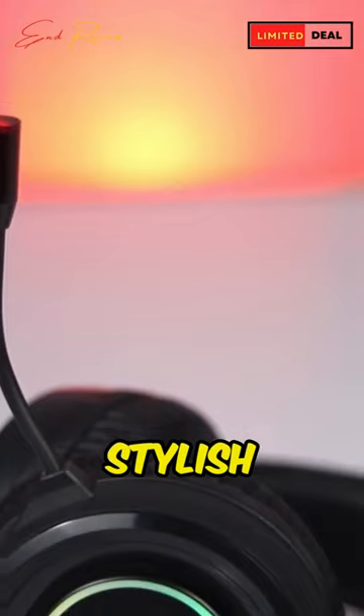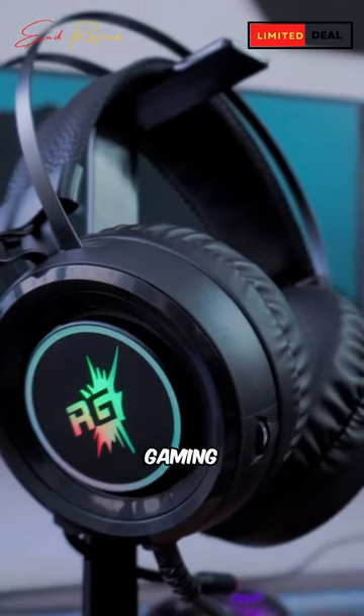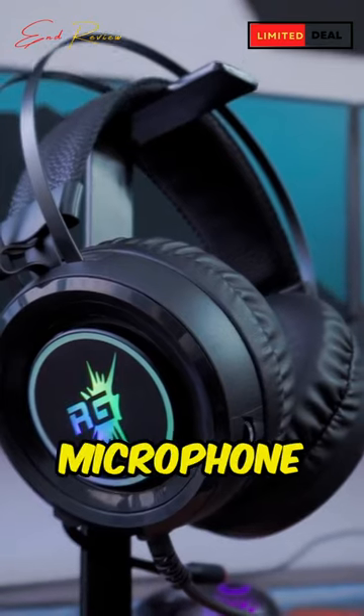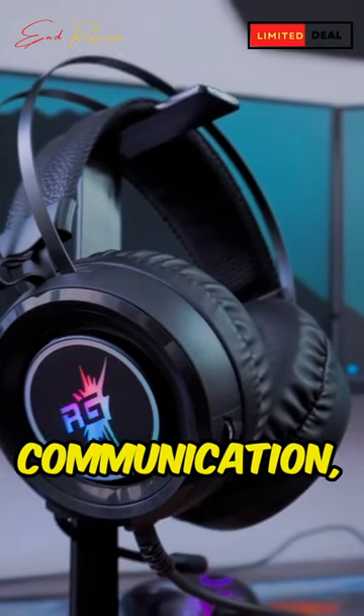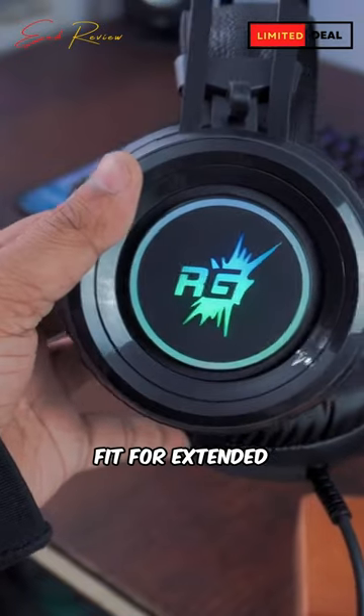In the box, you'll find the stylish Cloak headphones, ensuring you're equipped for an immersive gaming experience. The built-in microphone ensures clear communication, and the over-ear form factor provides a comfortable fit for extended gaming sessions.